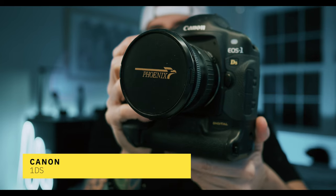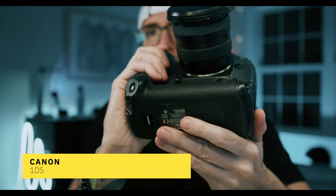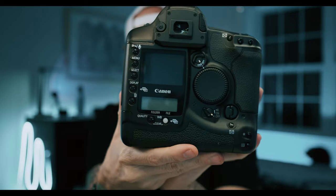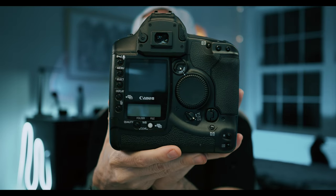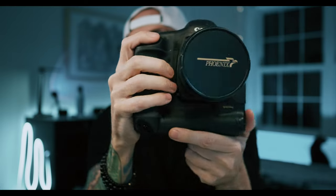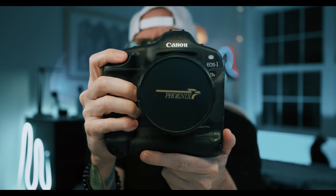Which brings us to the next camera, the Canon 1DS. The 1DS is basically the exact same body as the 1D — there's literally no differences. The only catch is the 1D is a 4 megapixel crop sensor, whereas the 1DS is an 11.1 megapixel full-frame sensor. I got mine three years ago, paid around $180. When you consider that you're getting this very professional, fully weather-sealed magnesium alloy body camera that's also full-frame and it's under $200, that's absolutely insane.